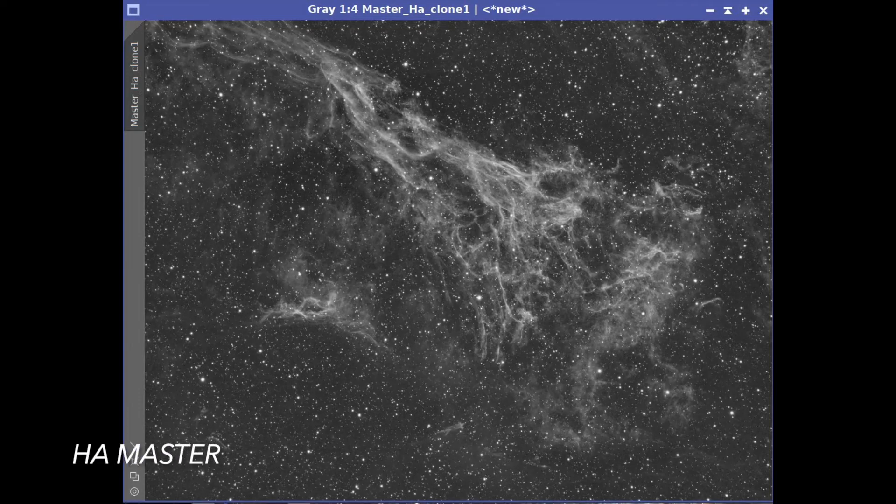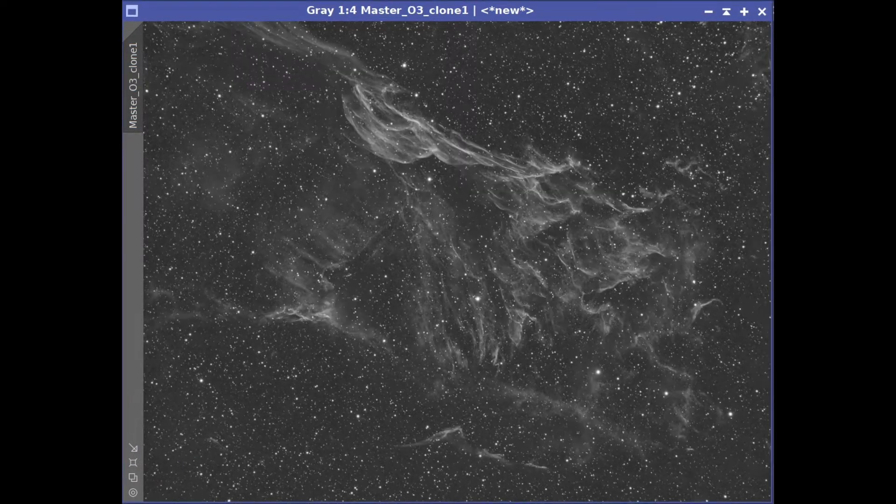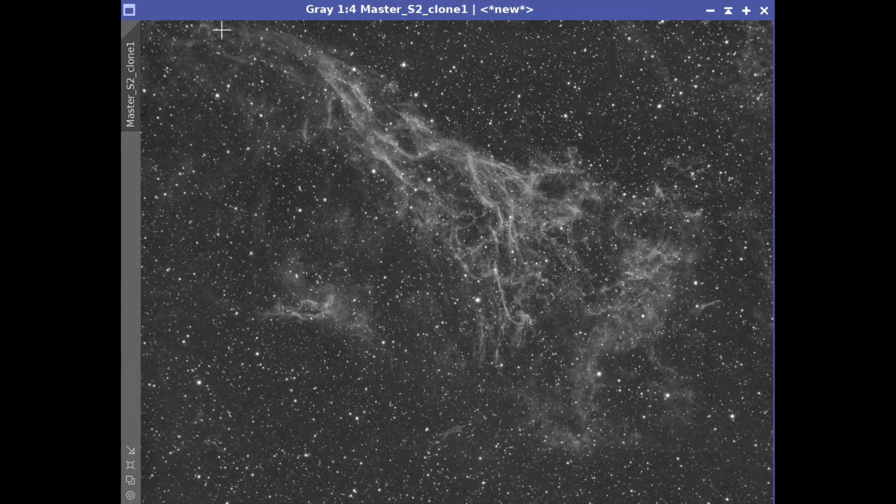I went ahead and captured 12 hours of five-minute subs on all three narrowband filters. We had four nights of really clear weather, so the quality of the subs I got were quite good. These were captured on my Williams Optics 132 F7 FLT APO telescope platform, which has a ZWO 1600mm Pro mono camera mounted on an iOptron CEM 60 mount. After pre-processing the data in PixInsight, I ended up with three master linear images: the master hydrogen alpha, the oxygen III, and the sulfur II.